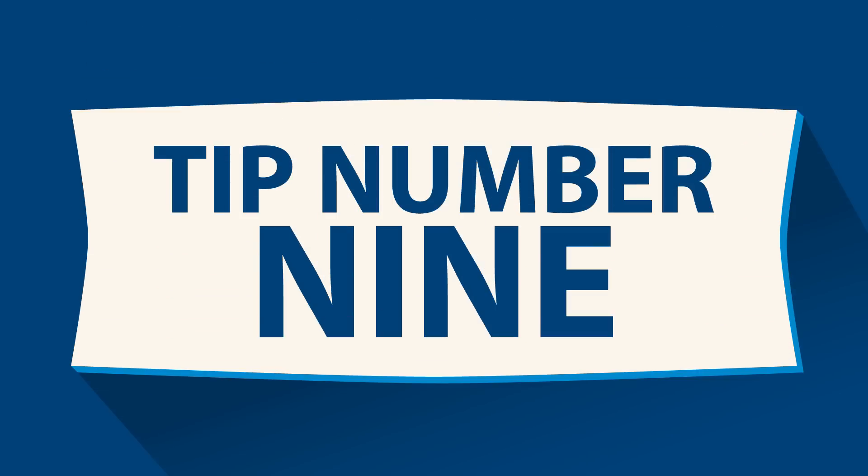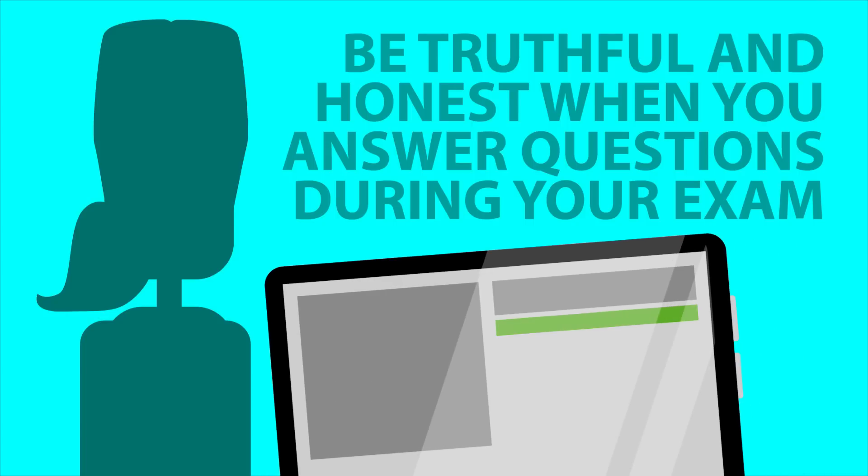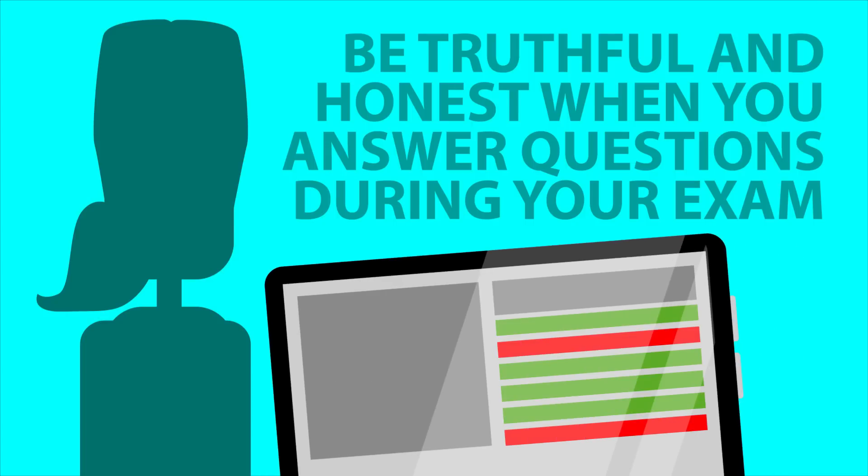Tip number nine – be truthful and honest when you answer questions during the exam. Don't exaggerate your symptoms or pain, but don't downplay them either. This will help you get the most accurate rating possible.